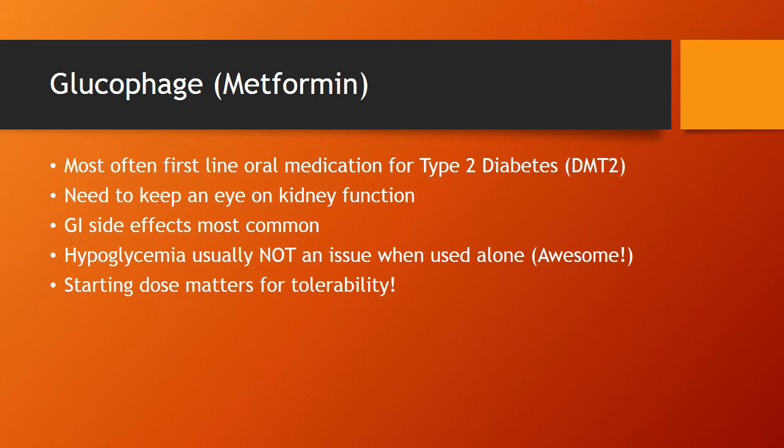The starting dose certainly matters for tolerability. I see lots of cases where we start 500 or close to 1,000 BID — a 1,500 total daily dose as the starting dose — and you get yourself in trouble. Patients don't tolerate it, and all of a sudden it's a medication we can't use because the patient won't ever take it again. Important for tolerability: start low and go slow, especially in a geriatric patient.